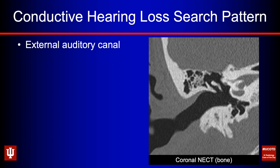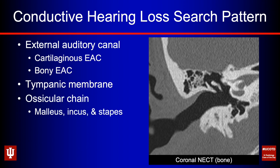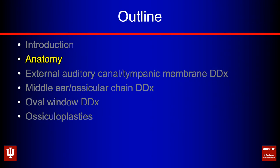What's my search pattern? I like an outside-in approach. It doesn't matter how you do it — the only thing I would say is do it the same way every single time, because if you find yourself missing something, it's much easier to correct. I start with the external auditory canal, beginning with the cartilaginous EAC out laterally, moving medial to the bony EAC, then the tympanic membrane, then the ossicular chain — the malleus, incus, and stapes. Then the important joints, the suspensory ligaments, and finally the oval window.